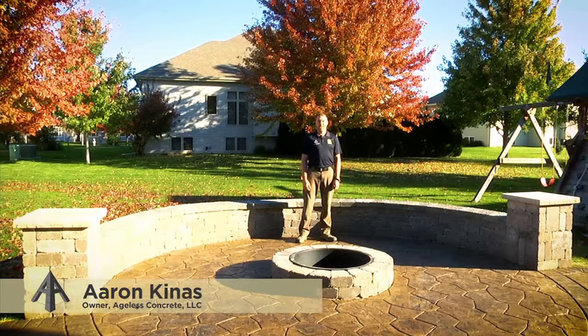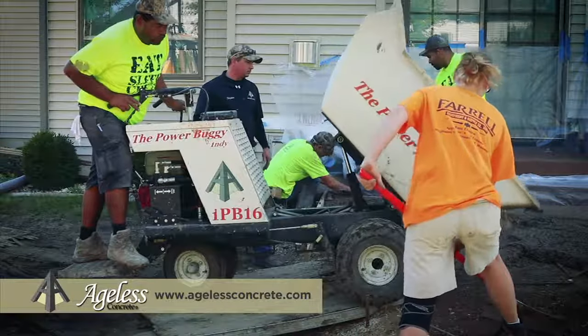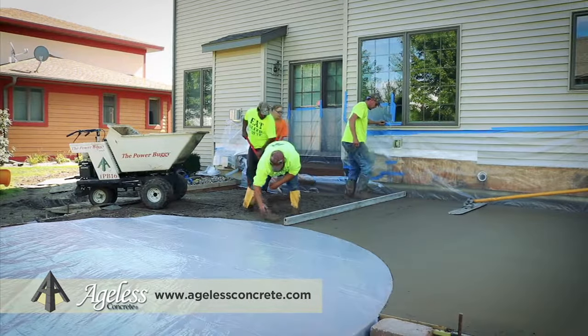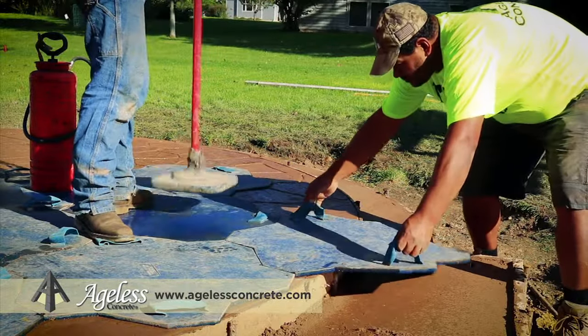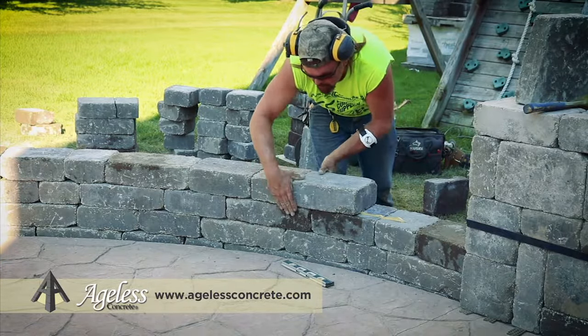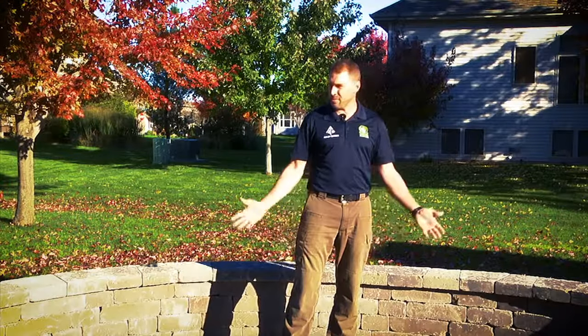Hi, my name is Aaron Kinnis with Ageless Concrete. We're a concrete contracting company out of Madison, Wisconsin. Been in the business for over 10 years now. We have a team of skilled artisans. We specialize in colored and stamped concrete, patios, walkways, driveways, and custom outdoor living areas.